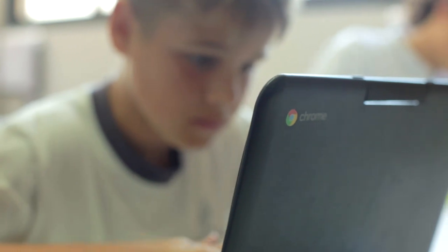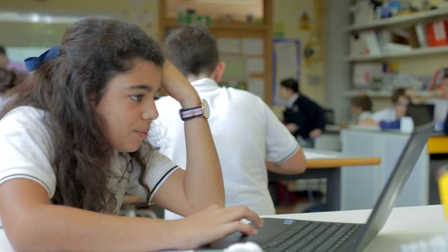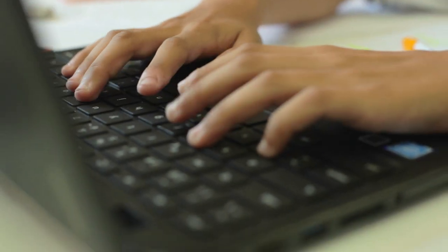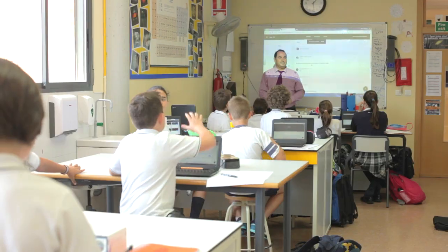Most students have access to Chromebooks which they will keep throughout their whole school career. These have software such as Google's Apps for Education, which allow you to do anything from writing to research, allowing students to be more collaborative in the classroom.